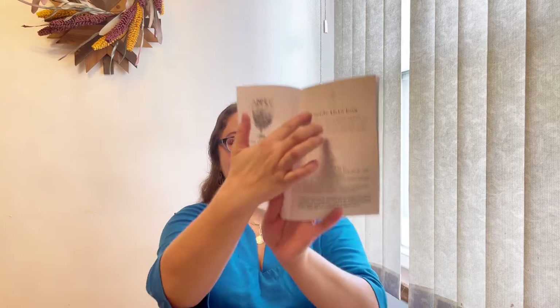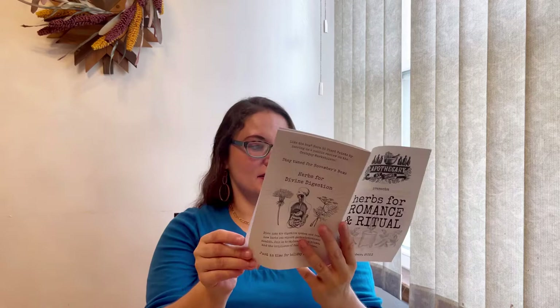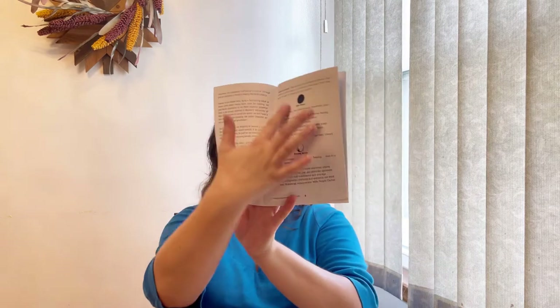In the magazine we have everything that's included in the box, and they also give us a little bit about moon phases, which is really interesting, and herbs that we got for ritual, and a lot of interesting information.